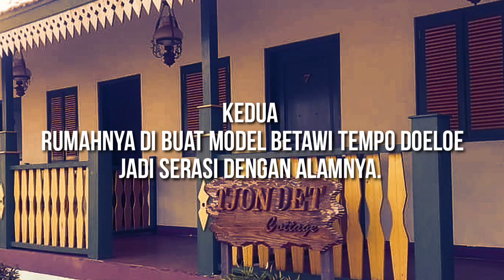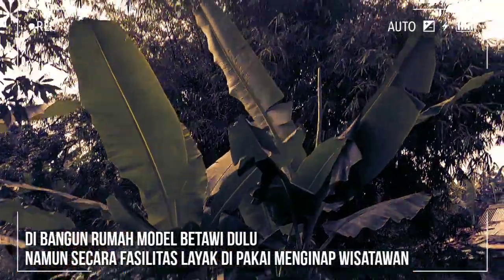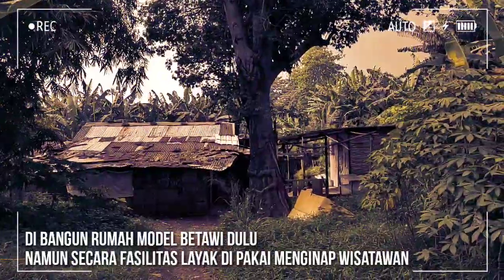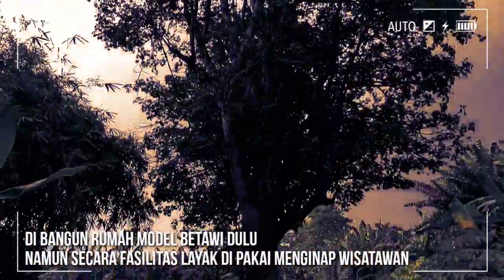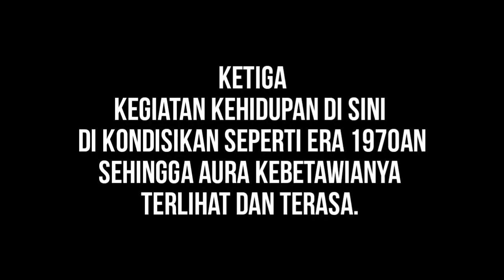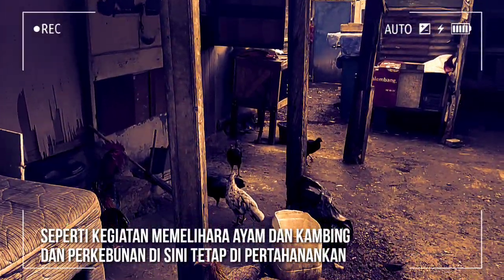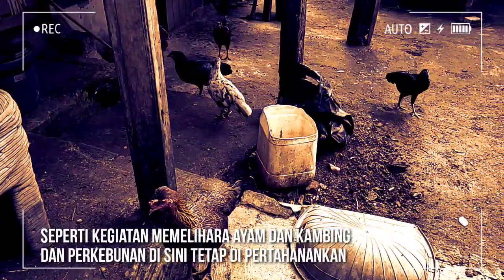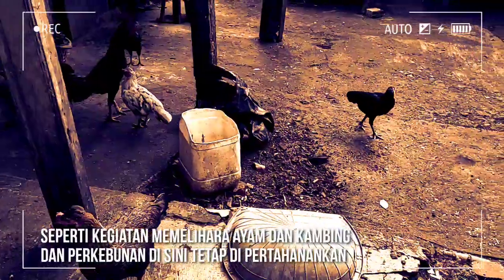Kedua, rumah yang dibangun di perkampungan ini sebaiknya bergaya tempo dulu—model rumah Betawi—namun secara fasilitas layak dipakai menginap wisatawan lokal maupun asing. Ketiga, kegiatan kehidupan di sini dikondisikan seperti era tahun 1970-an, seperti kegiatan memelihara ayam, kambing, dan perkebunan yang dilakukan masyarakat di sini.